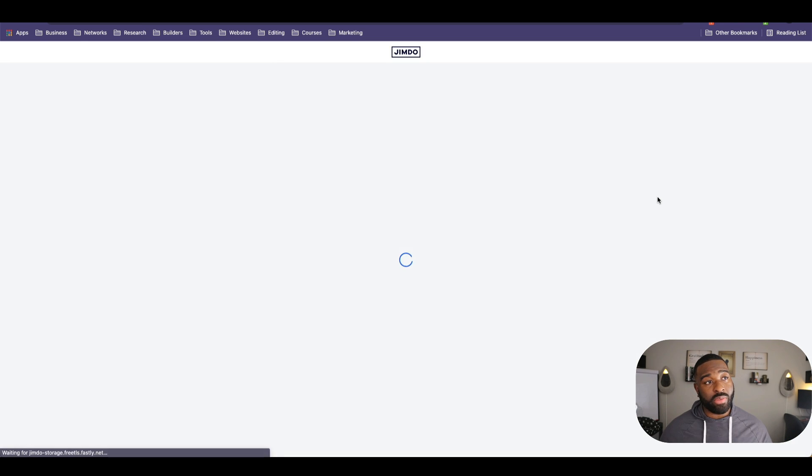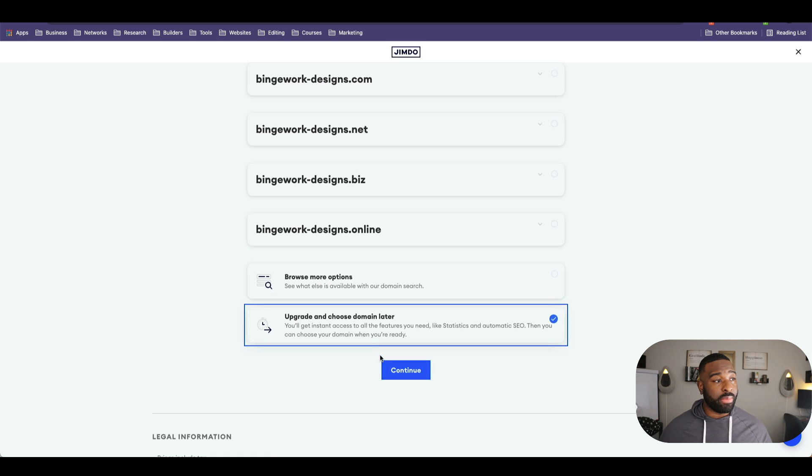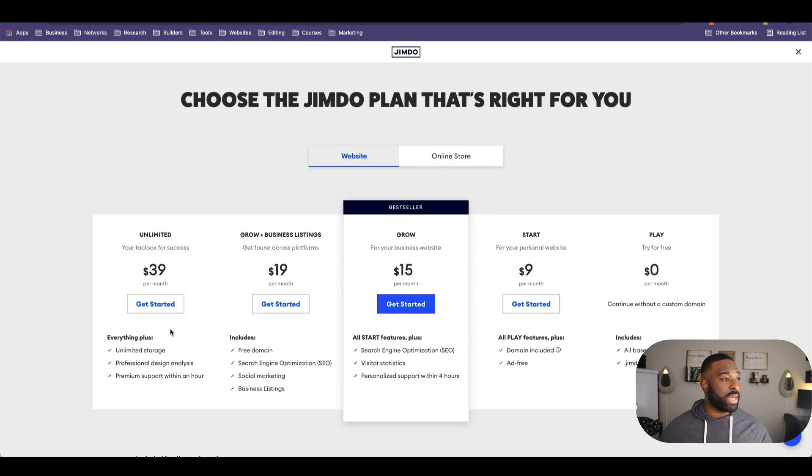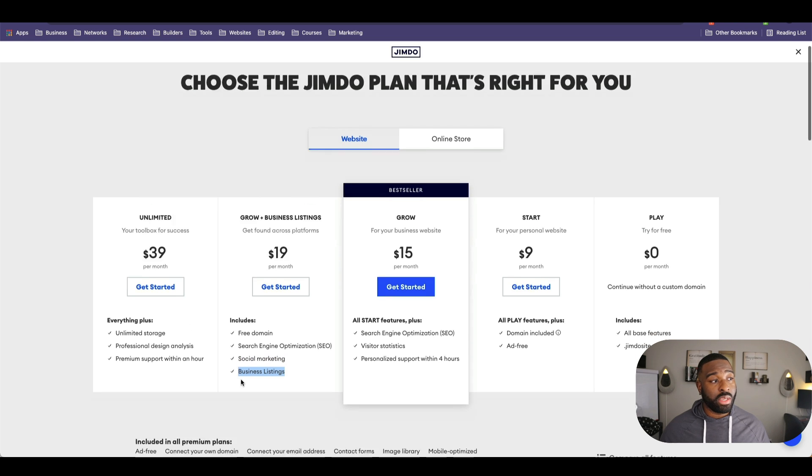If you want your own domain name, you can get one. If you stay with the basic features, you'll get a Jimdo subdomain — and they have ads on your website with the basic plan, so don't do that. If you want a domain name included, it's $9 a month. With the grow plan at $15 a month, you get SEO, visitor statistics, and personal support within four hours. The grow plus business listings plan is $19 a month and includes a free domain, social media marketing, and business listings.